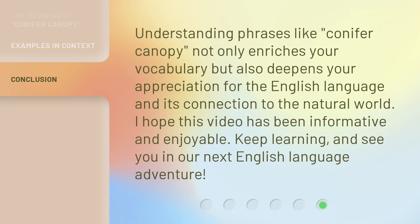Understanding phrases like 'conifer canopy' not only enriches your vocabulary but also deepens your appreciation for the English language and its connection to the natural world. I hope this video has been informative and enjoyable. Keep learning, and see you in our next English language adventure.